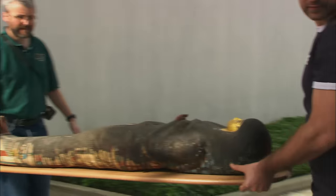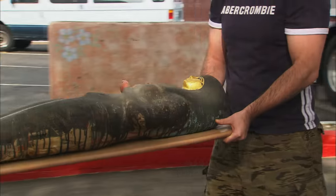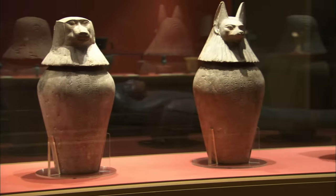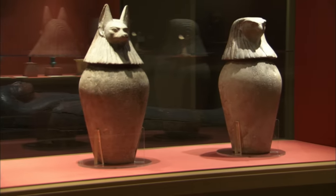But mummifying a body was not an easy process. What the embalmers would do is remove all the internal organs — the lungs, the liver, the stomach, and the intestines. The organs were placed in ceremonial jars known as canopic jars. They would later be entombed with the body.